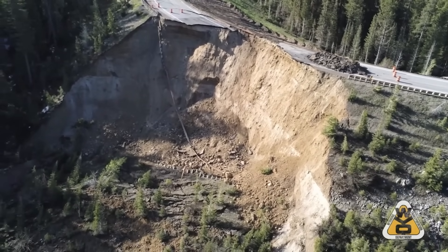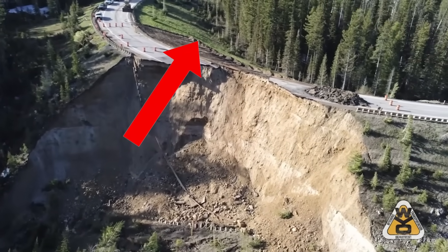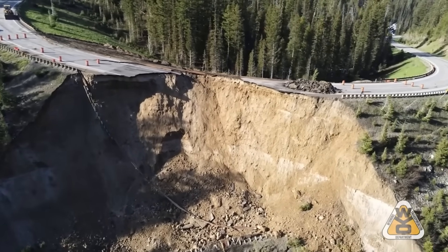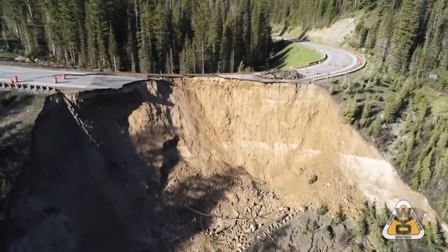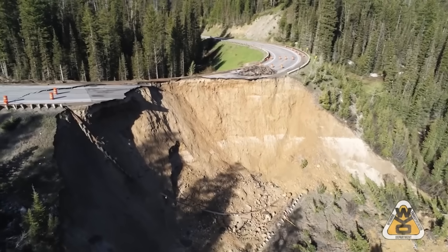You can see off to the uphill side it looks like they were doing some grading work. It's my understanding that they were attempting to create a bypass or shoefly to continue roadway traffic across this area while they were concerned about this section of roadway before it actually failed.